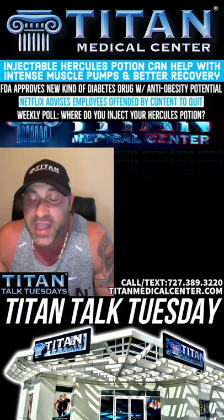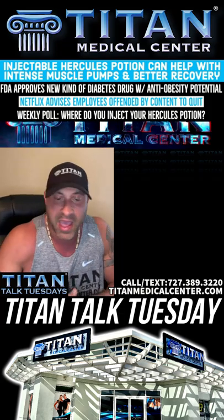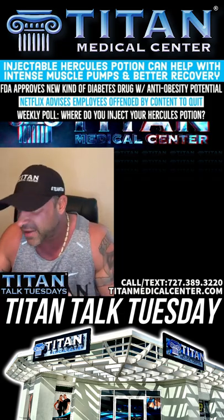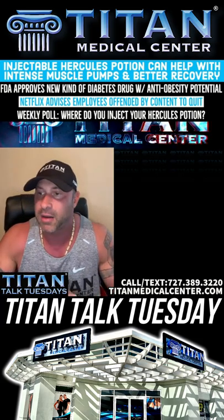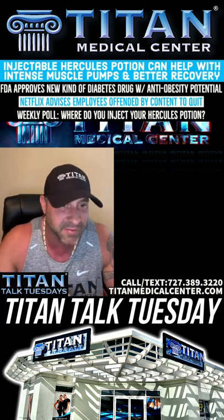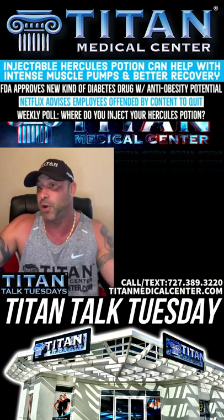All right. So let's talk about some of the different things out there. Let's talk about the therapy of the week. This one is definitely hands down one of my favorite therapies of Titan of all time. I use this in a lot of different scenarios, but let's get into it. So Hercules Potion.